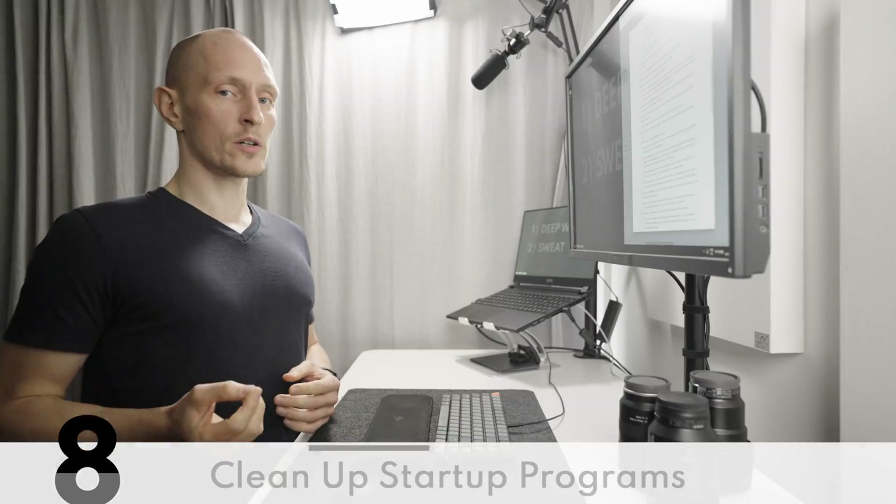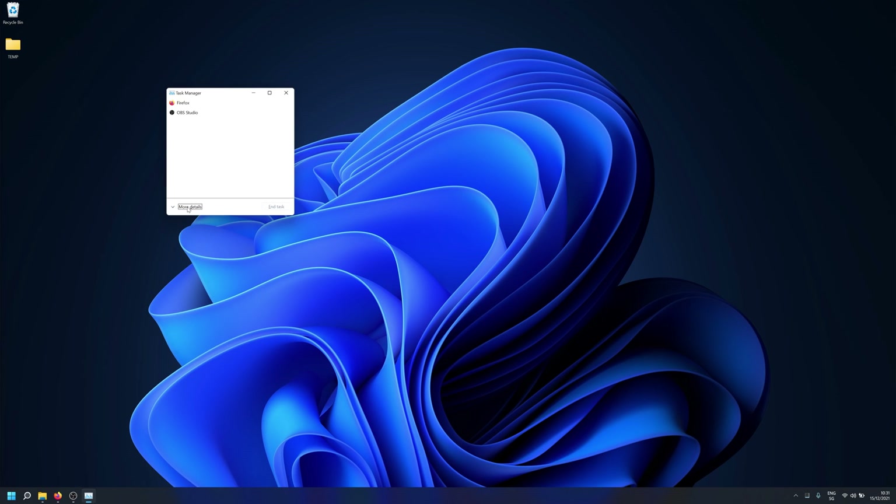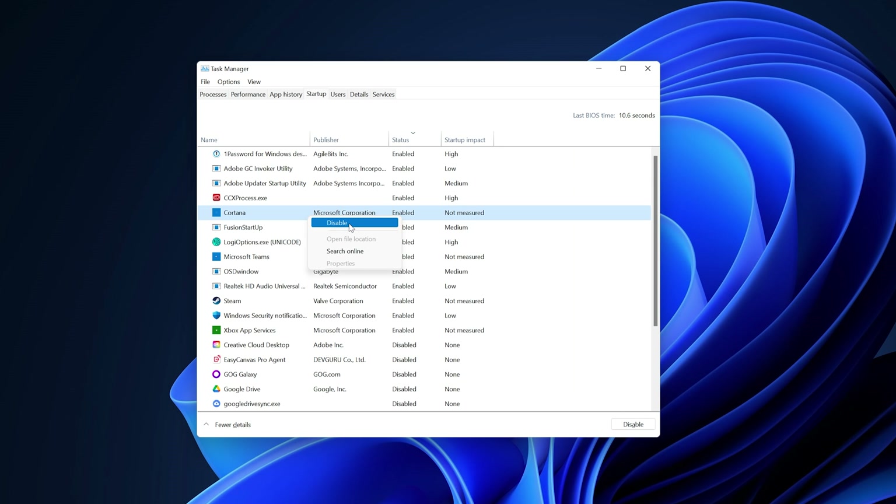To further speed up startup time and free up resources, remove most things from startup. Open Task Manager, click on More Details, and go to the Startup tab. Anything in there you don't recognize, you can probably disable.